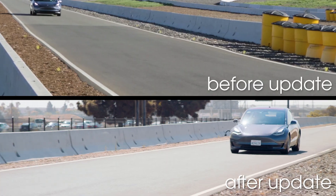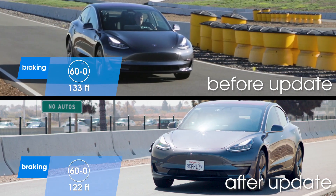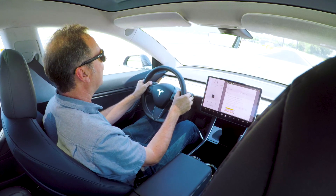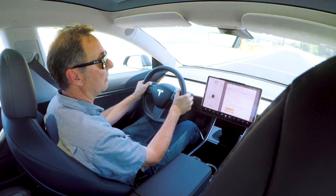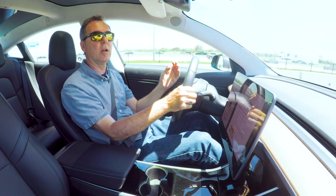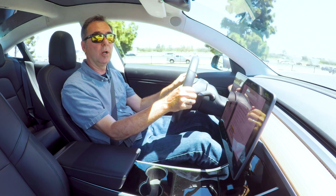60 miles an hour. Boom. There's a lot more initial bite. It gets with the program right away, and the stop is about 10 or 11 feet shorter. And nothing but a software change, which means the ABS, or the handoff between regenerative braking and friction braking, has been altered.